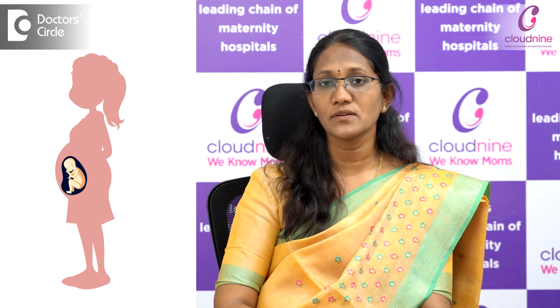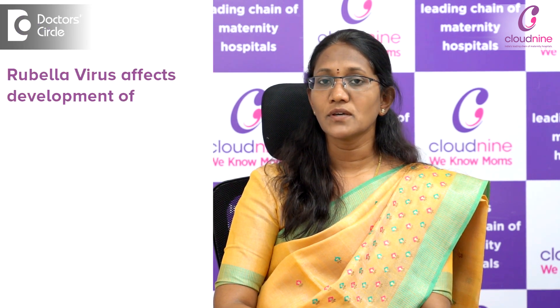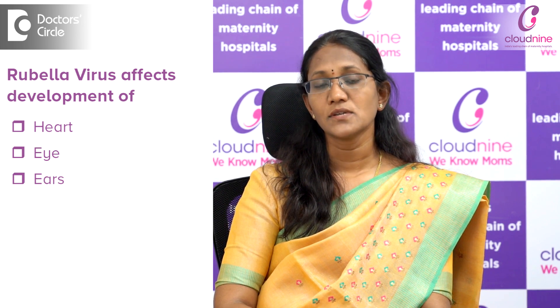We also have to rule out other viral infections like rubella. This is a virus which can affect the baby in case a woman has it in the first three months of pregnancy. It is important because the rubella virus can cause problems for the baby in the development of the heart, eye, and the ears. These are the tests which we routinely do in the early part of the pregnancy.